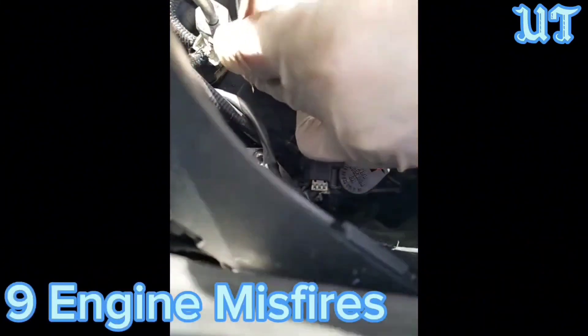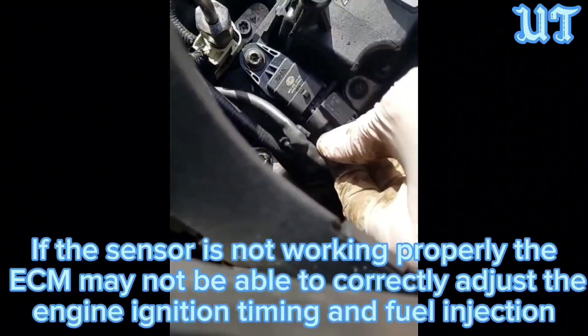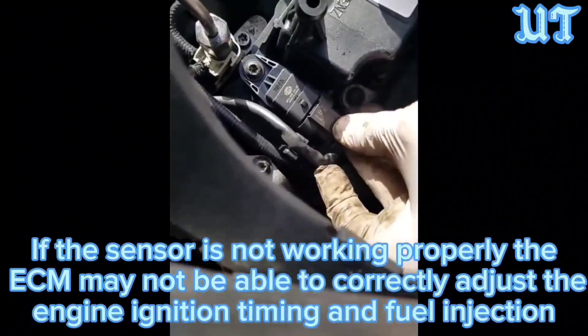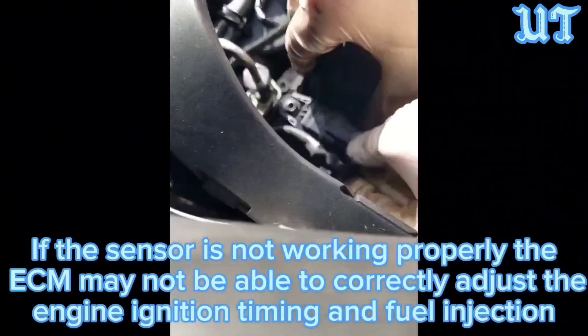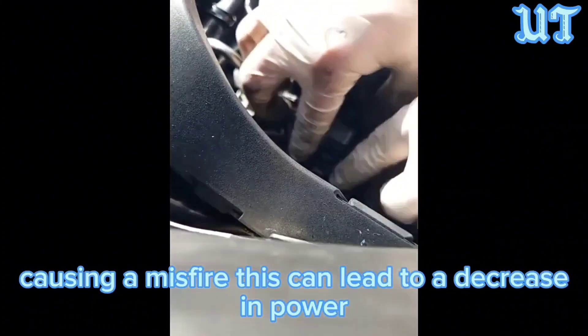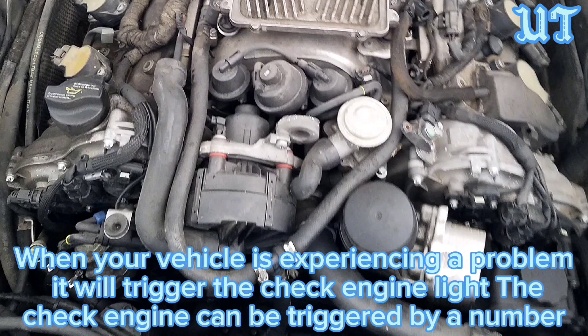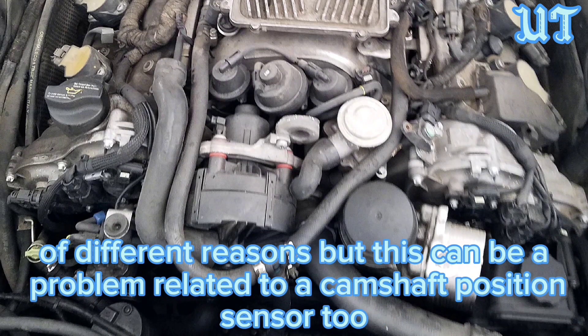Symptom 9: Engine misfires. If the sensor is not working properly, the ECM may not be able to correctly adjust the engine ignition timing and fuel injection, causing a misfire. This can lead to a decrease in power. Symptom 10: Check engine light. When your vehicle is experiencing a problem, it will trigger the check engine light. The check engine light can be triggered by a number of different reasons, but it can also be related to a camshaft position sensor.